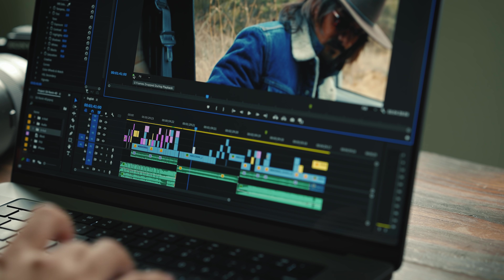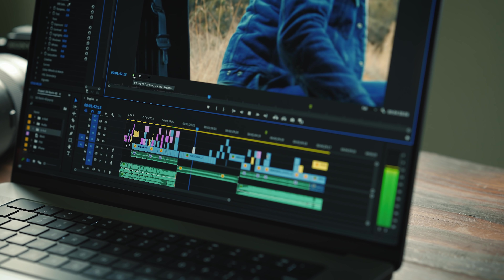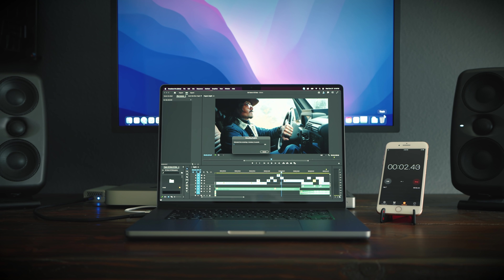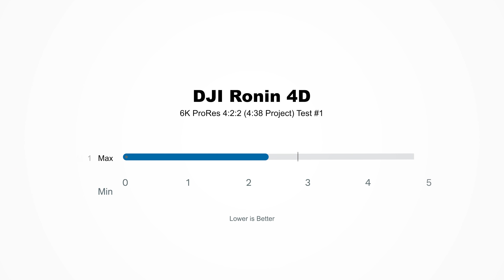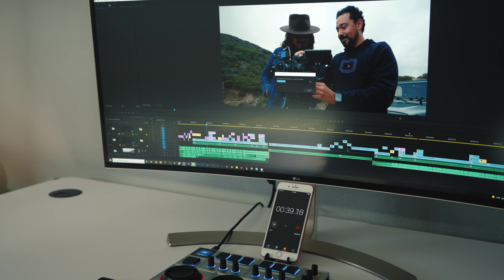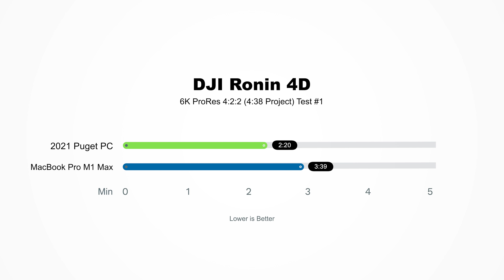I also installed the frame rate drop indicator and not once did it drop any frames. When it came time to export this four minute 38 second project, the MacBook Pro finished in three minutes and 39 seconds, which is one minute faster than the actual time of the project. My custom-built Puget PC finished in two minutes and 20 seconds. I know this isn't an apples to apples comparison — no pun intended — but what if we actually do one?